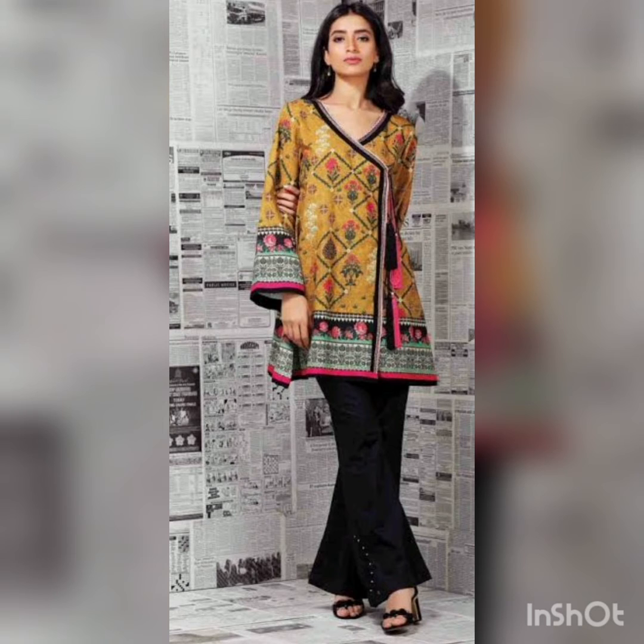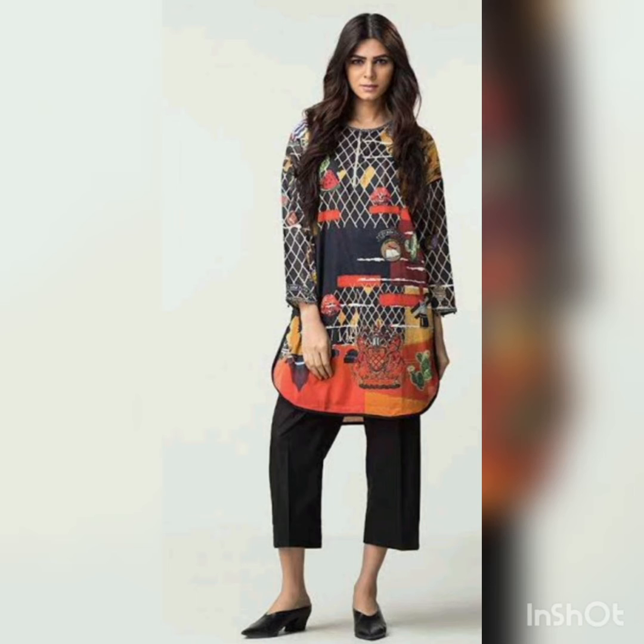The next dress is a short kurta with loose sleeves and a beautiful trouser — it's an A-line trouser with some buttons on the top. It's a good combination if you want to go out for a friendly outing.